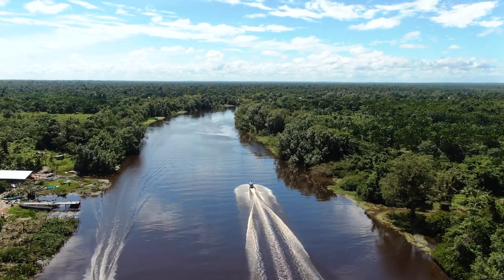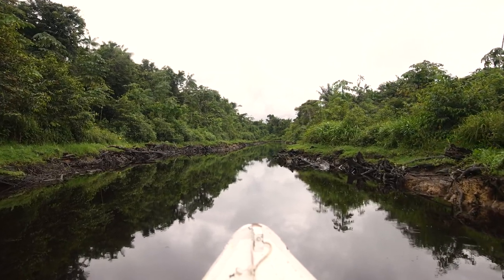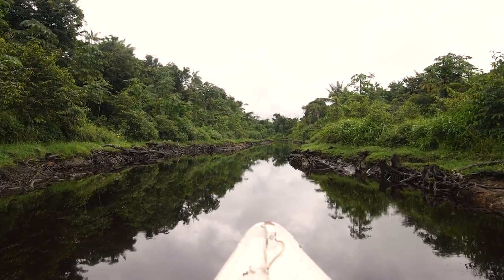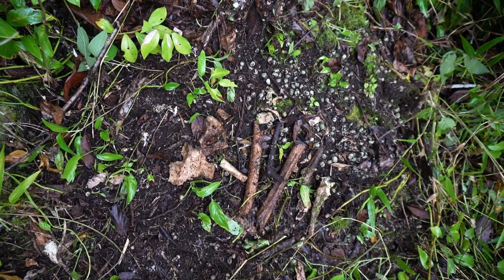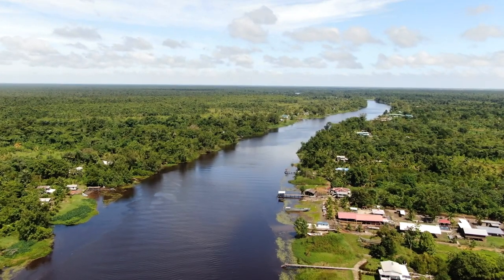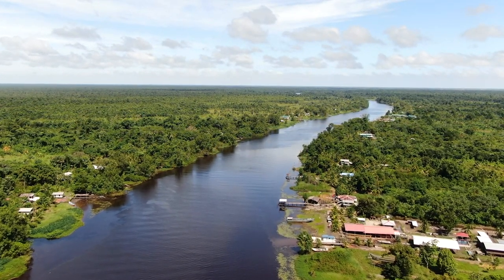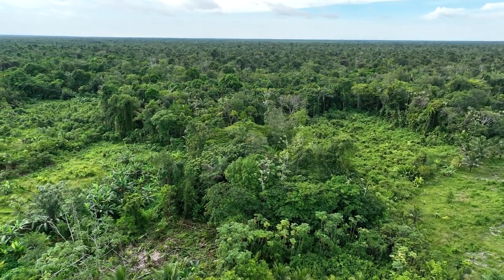Located on the coastal plain of northwestern Guyana is an ancient wonder which helps us to understand the lives of the indigenous people who occupied the area thousands of years ago. Heaps of unique shells, known as the shell mounds, are spread across the Burima-Winey and Pomeroun-Supanam regions, with some carbon dated to over 7,000 years ago.